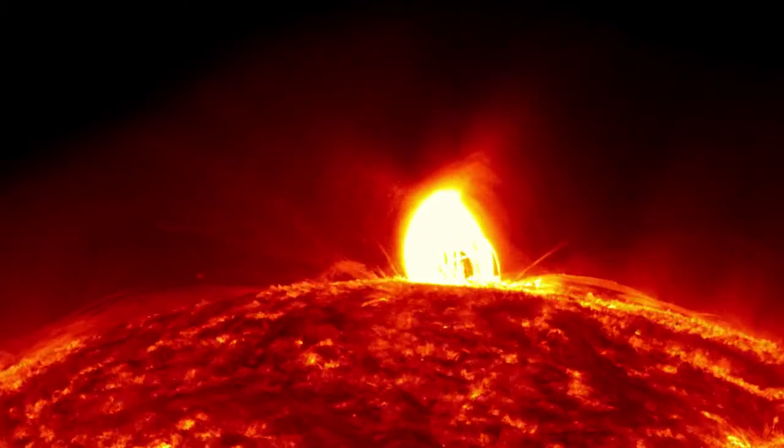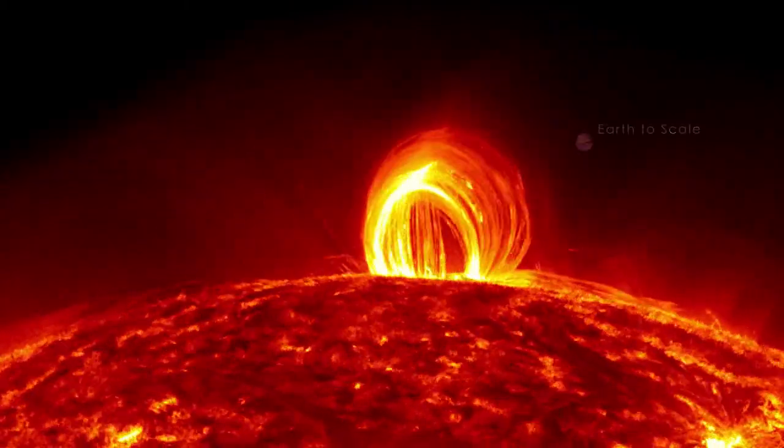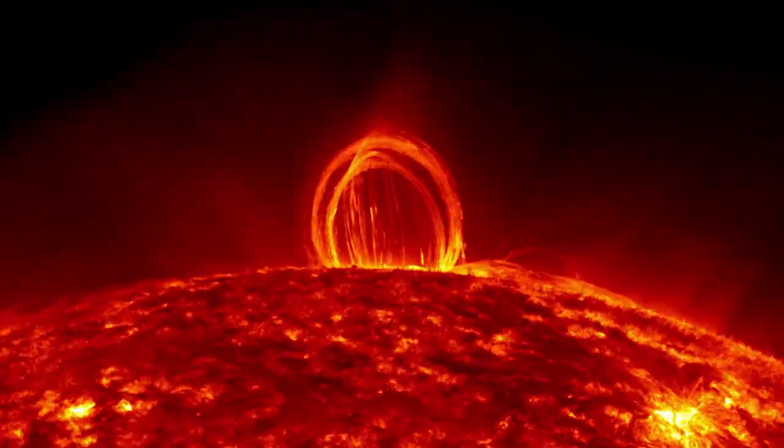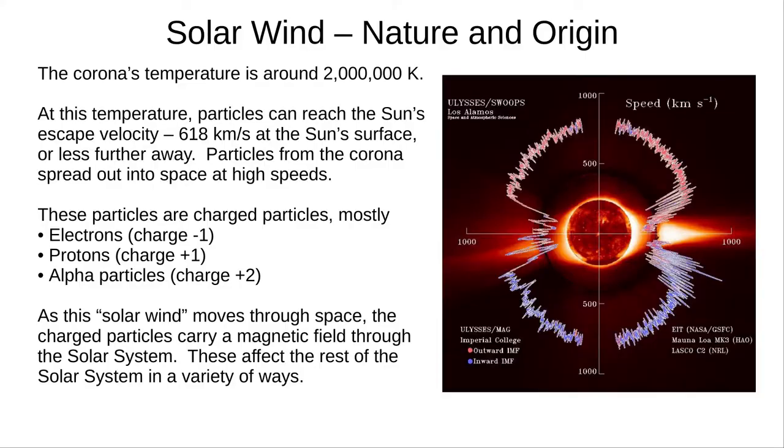It can be tempting to think of the Sun as constant and unchanging, but that's far from the truth. It can be a violent place, emitting wind and intense solar flares. In the corona's extreme temperature, the ionised particles can reach speeds of nearly 1,000 kilometres per second. This is greater than the Sun's escape velocity, and charged particles spread out into space. This solar wind is mainly made of electrons, protons and alpha particles. These moving charged particles generate a magnetic field as they stream out through the solar system, affecting many things in their path.